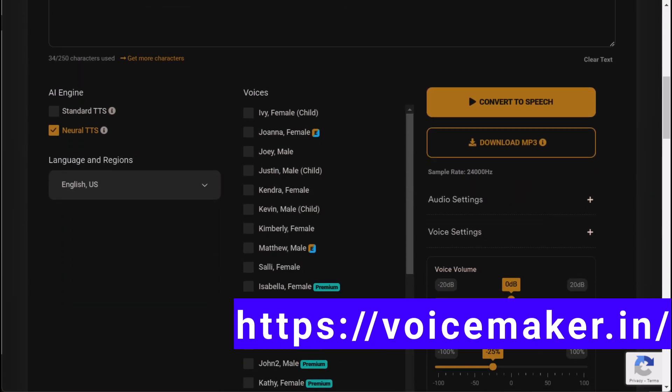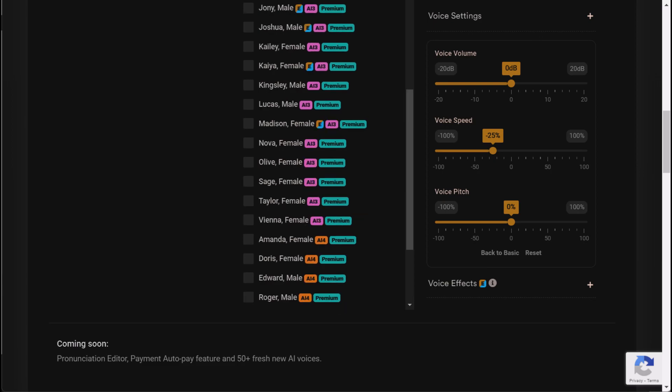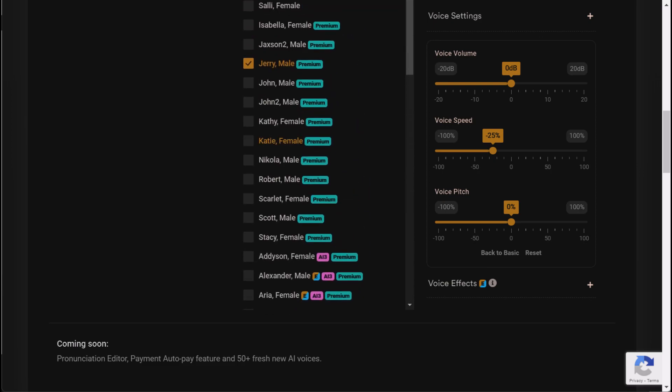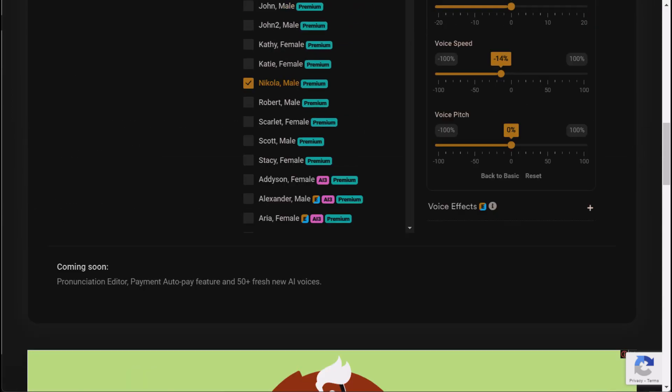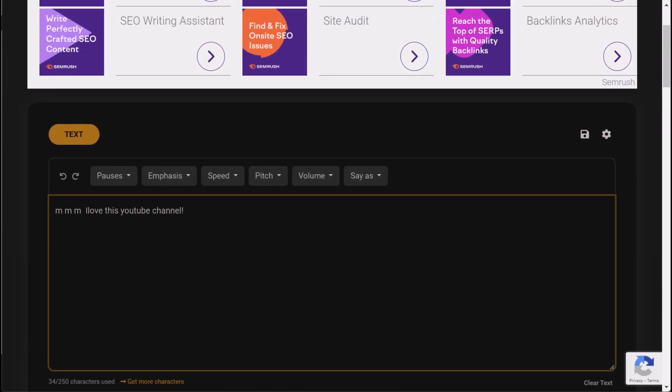Introducing Voicemaker, the AI-powered virtual voice generator that will make your voice sound like a professional, or at least a decent Siri impersonator. With Voicemaker, you'll never have to worry about sounding like a robot or a teenager on a phone call again. Let our AI take over and generate a voice for you, making it sound like a real human being.